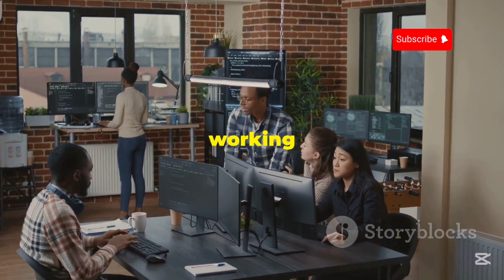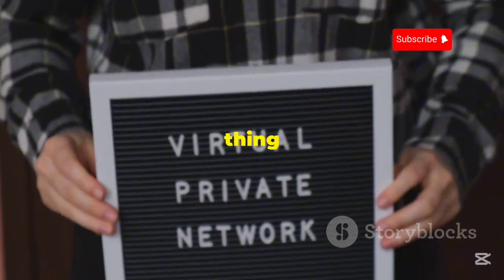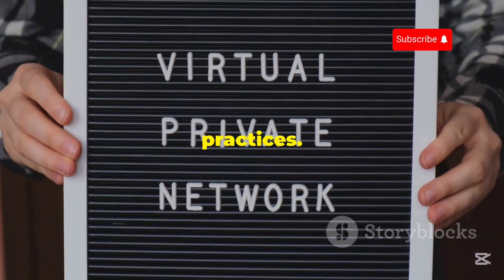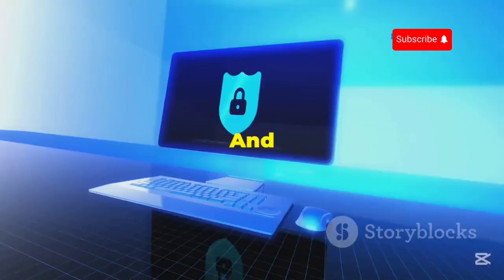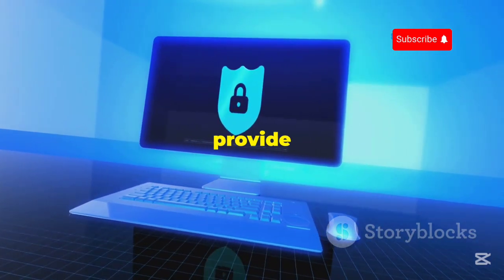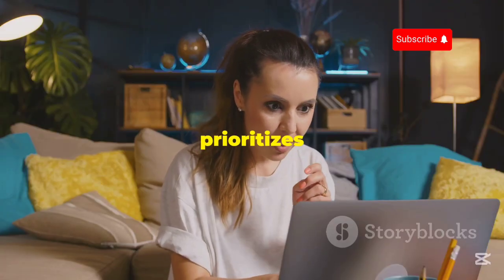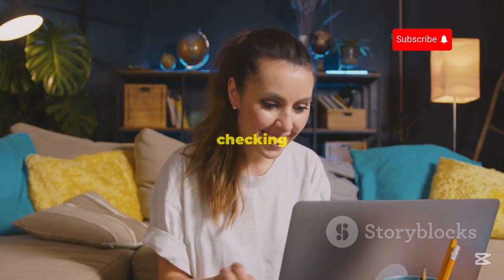Speedify is also constantly working on improving their service and adding new features. One thing I really appreciate is their transparency about their logging practices — they clearly state what data they collect and why, collecting only the bare minimum necessary to provide their service. Overall, if you're looking for a free VPN that prioritizes speed and reliability, Speedify is definitely worth checking out.